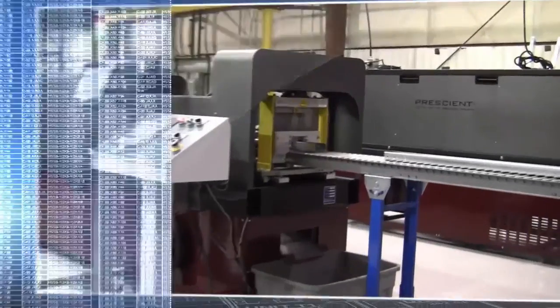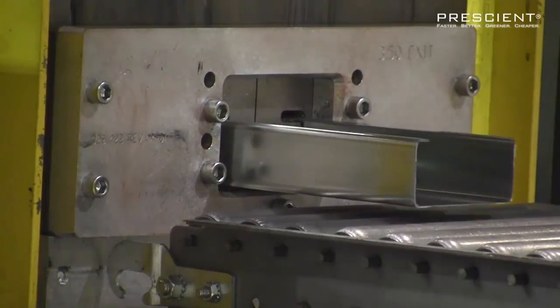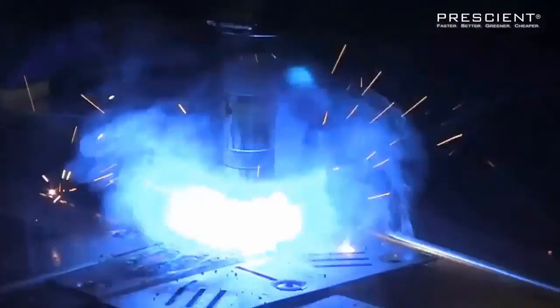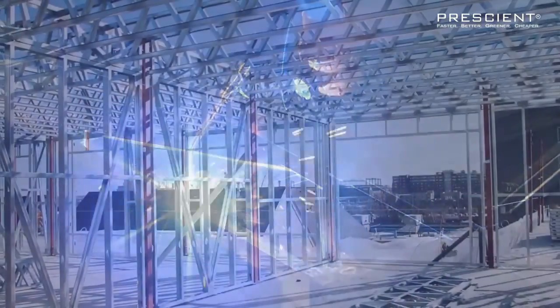These are sent electronically to Prescient's manufacturing process for turnkey production of the building's structural system. The limited number of Prescient standardized elements enables automated structural design and significantly simplifies installation on site.